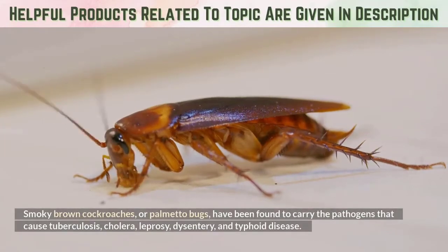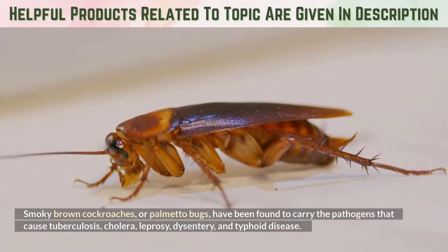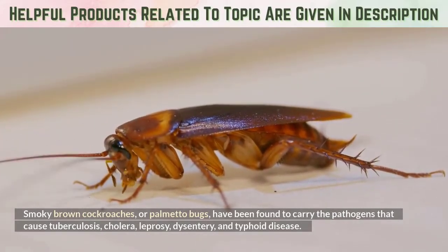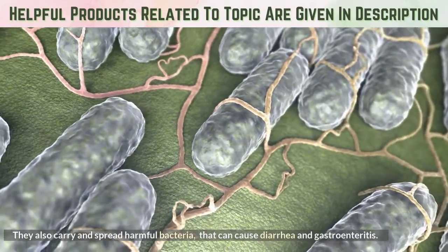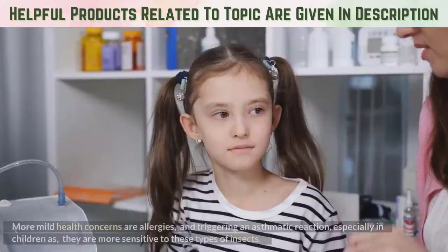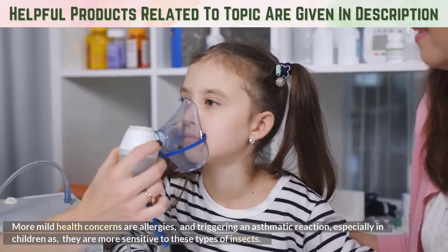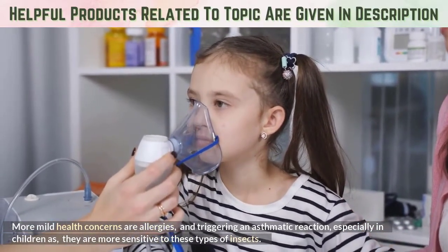Smoky brown cockroaches, or palmetto bugs, have been found to carry the pathogens that cause tuberculosis, cholera, leprosy, dysentery, and typhoid disease. They also carry and spread harmful bacteria that can cause diarrhea and gastroenteritis. More mild health concerns are allergies and triggering an asthmatic reaction, especially in children as they are more sensitive to these types of insects.